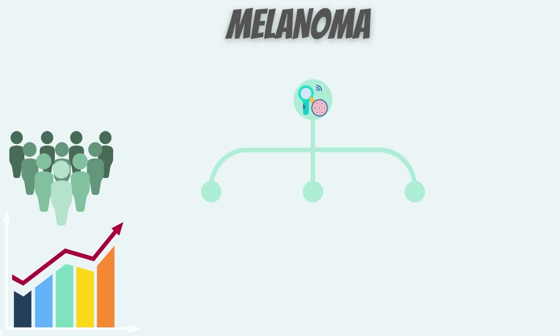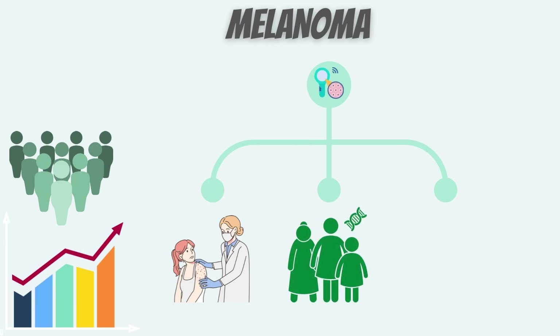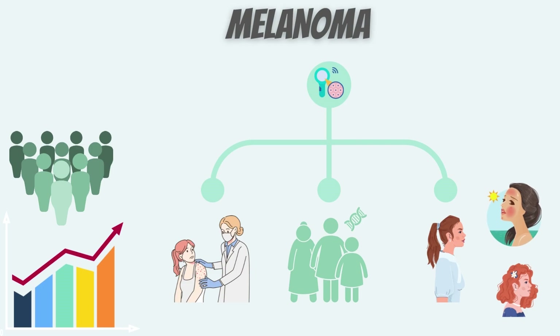Other things that increase your chances of getting melanoma include having lots of moles, unusual moles or large moles, having a close family member who has had melanoma, or having had melanoma in the past. Additional risk factors include having fair skin, light-colored eyes, or light-colored hair, having skin that freckles and burns easily, and having lots of sunburns in the past.